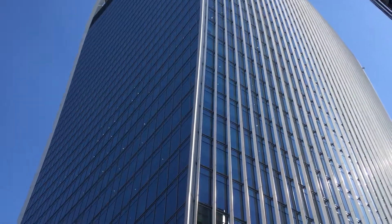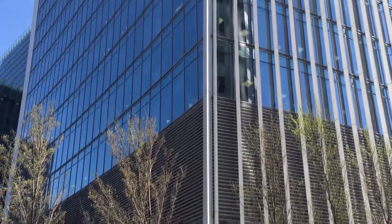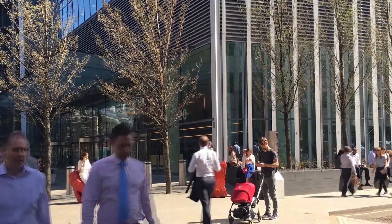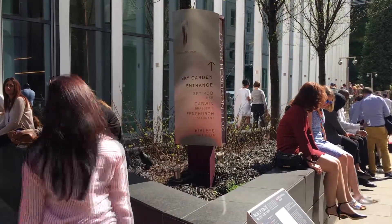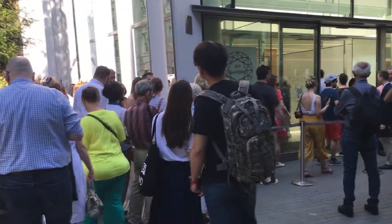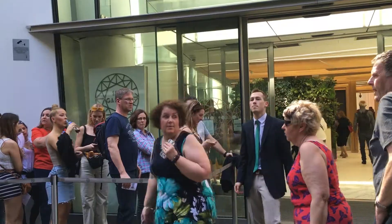20 Fenchurch Street in the City of London is home to a 38-storey skyscraper designed by Raphael Viñoly. Nicknamed the walkie-talkie because of its shape, it was completed in 2014. Floors 35 to 37 are open to the public and contain a tropical garden, bars and restaurants, and an outdoor viewing terrace. One of the conditions for reuse of the original land was a covenant that the space must retain a public access garden, hence the inclusion of the Sky Garden.